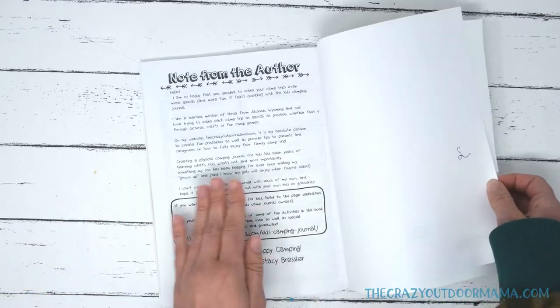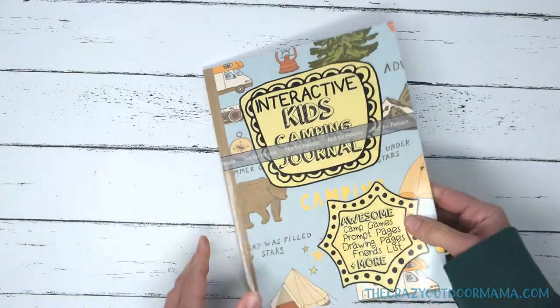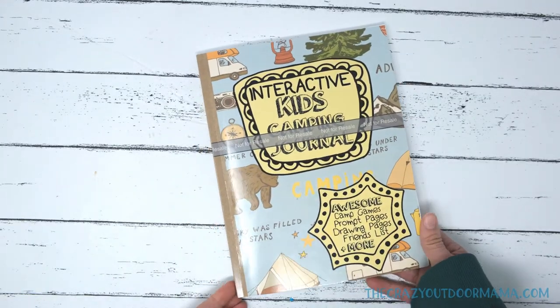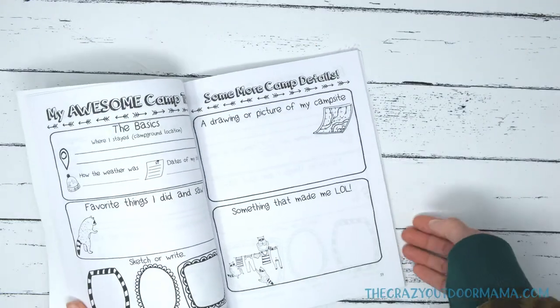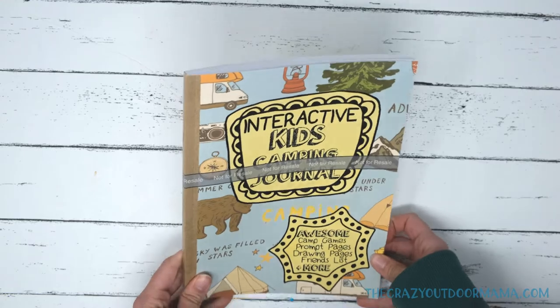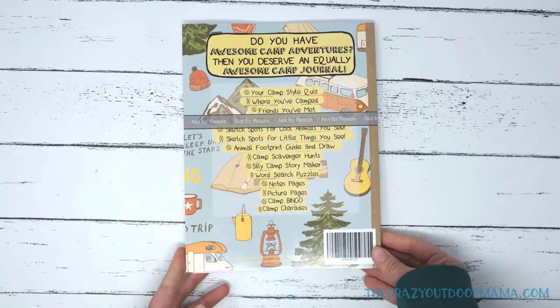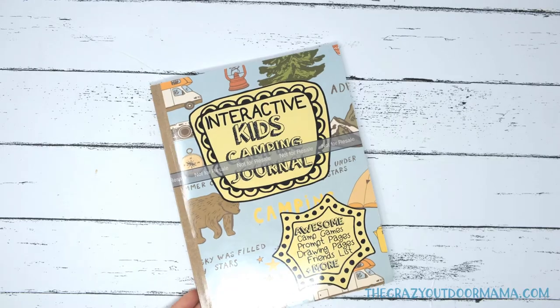And here's my super secret URL for everyone who buys this journal. I'm going to make this affordable — it's fun, it has tons of activities, and if you don't know what to do, you can give the kids one of these pages to fill out and they'll be busy for a little while. I do hope you enjoy it, and I thank you for your interest. I hope to see you in that group. This is Stacy Bressler, the crazy outdoor mama, creator of the Kids Camping Journal. Talk to you soon. Bye!